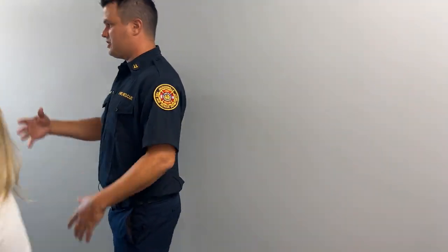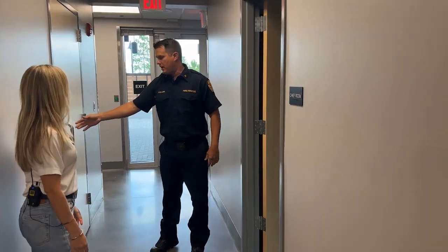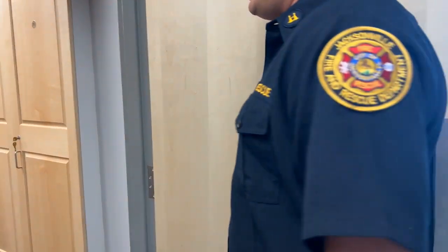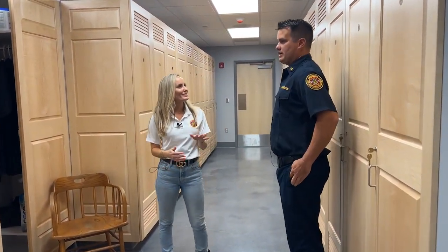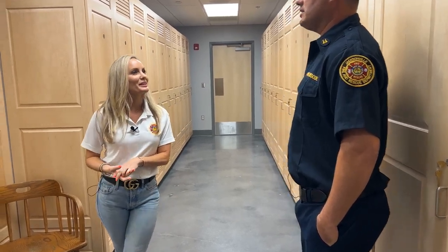Just behind the men's bathroom is the co-ed locker room, where we have a large assortment of lockers. Everyone gets a locker. You keep your duty uniform, any personal effects, and your clothes in there. Everything stays here at the station.